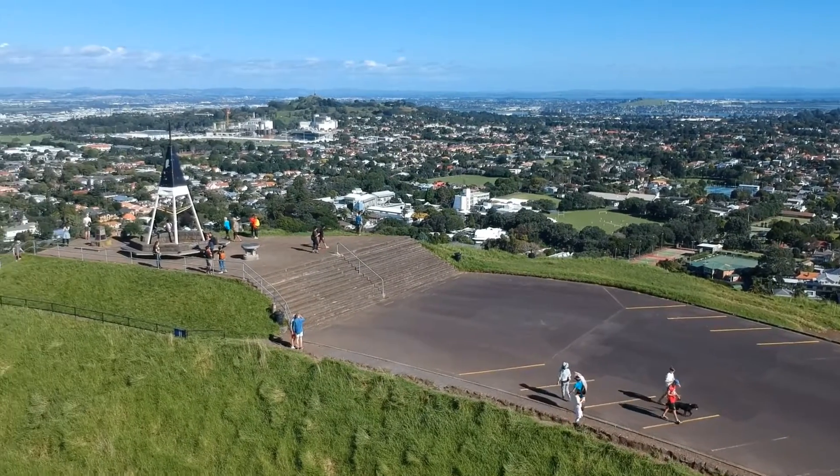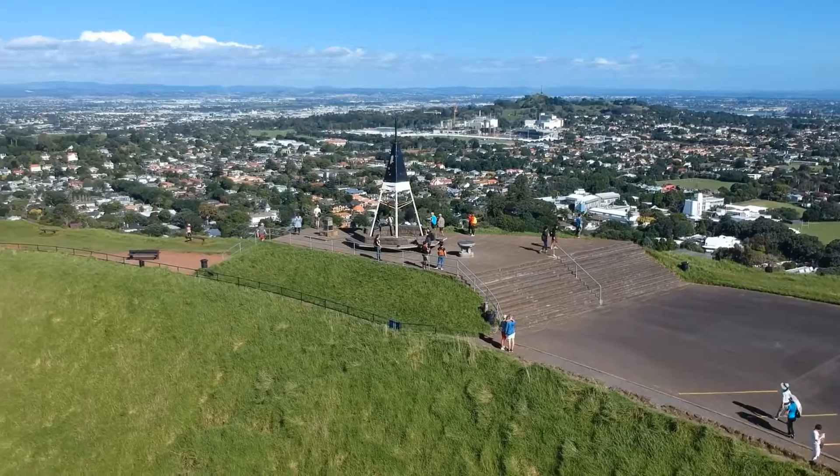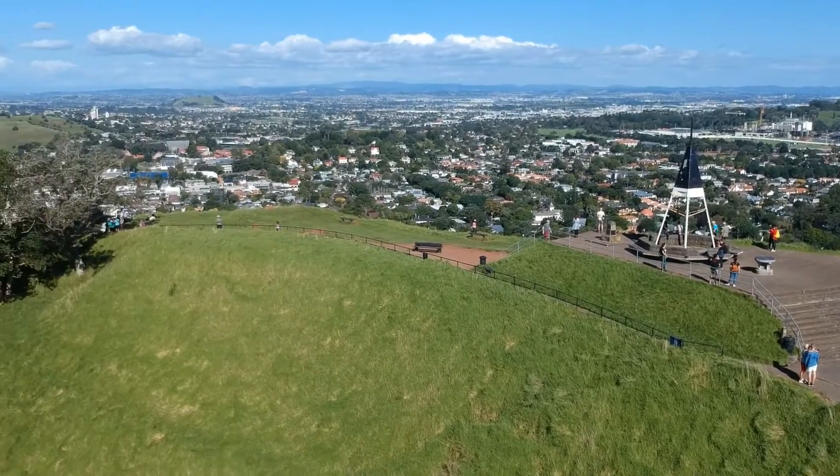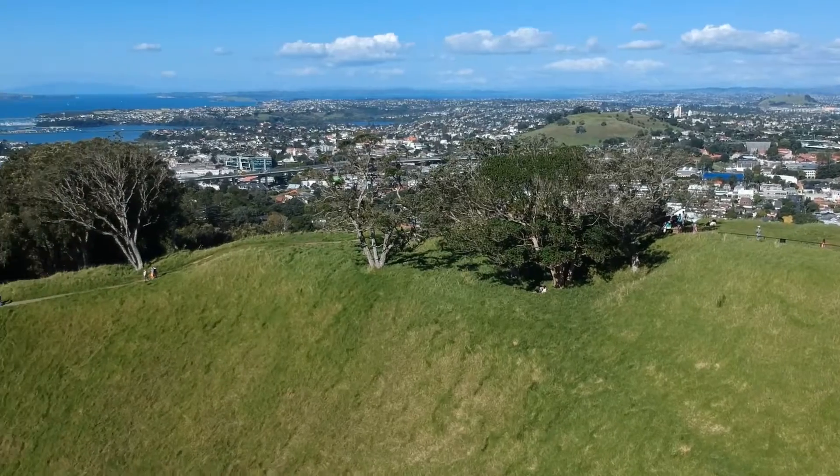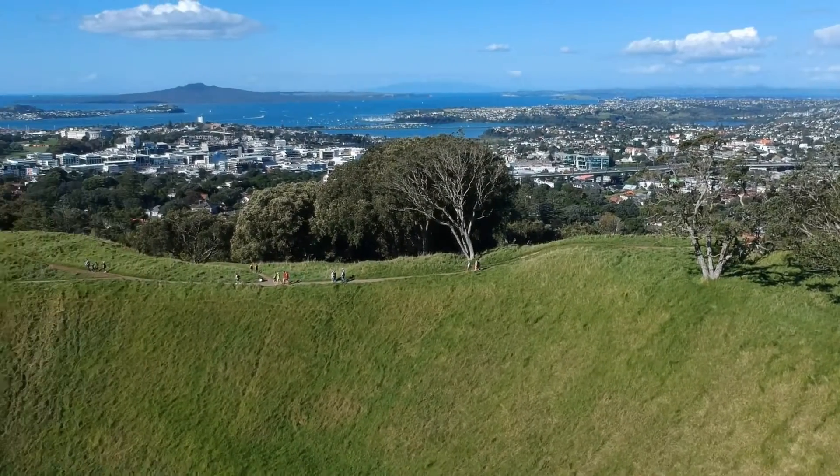Now, we're expecting there will be another eruption in the future, but we don't know how it could affect the city. So we've created a series of videos to introduce you to some of our old cones and lakes, which are surface manifestations of the field itself.